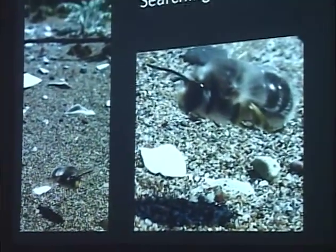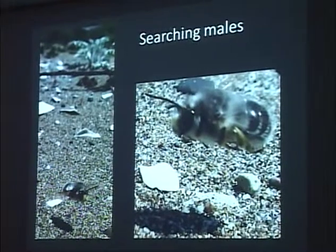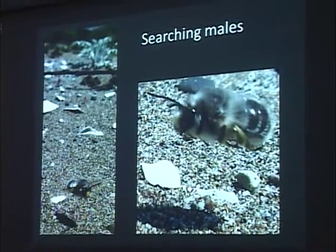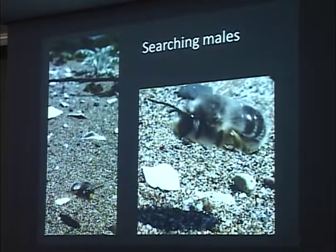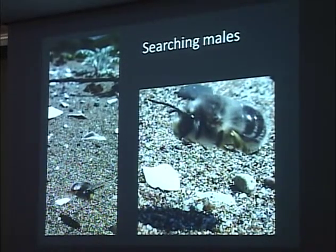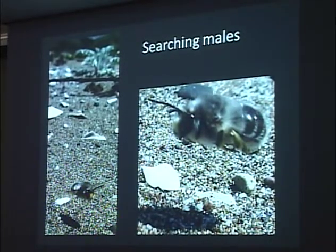These are males — they both have white faces. The yellow is probably pollen that's gotten on their face as they're foraging. They fly extremely close to the ground, only about two to ten centimeters, depending on the ambient wind speed. They fly very quickly — in fact, so close to the ground and so quickly that I've actually seen male bees crash and burn as they hit a pebble or piece of shell on the ground.